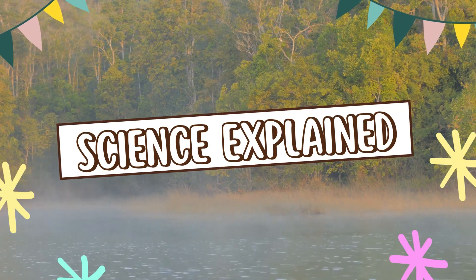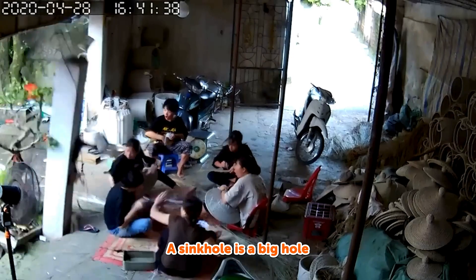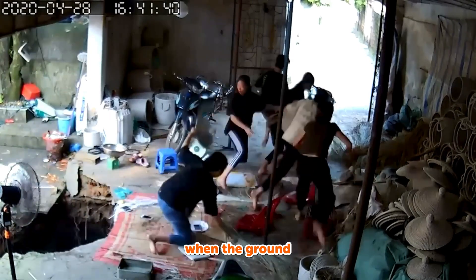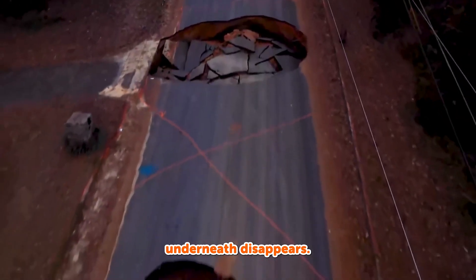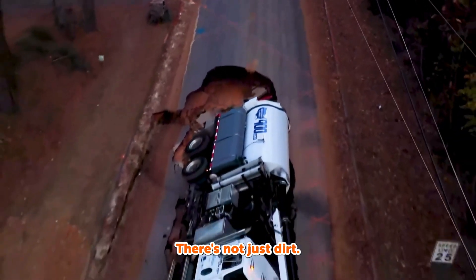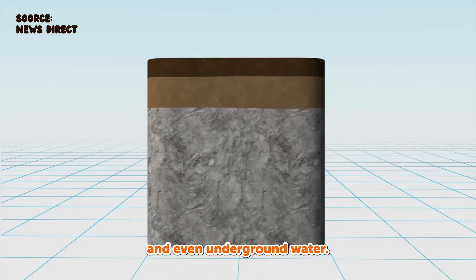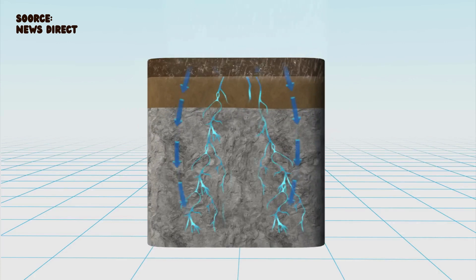A sinkhole is a big hole that opens up when the ground underneath disappears. Underneath us, there's not just dirt — there are rocks, caves, and even underground water.